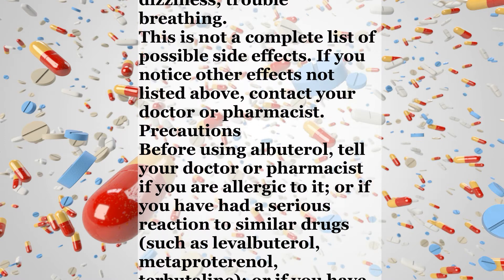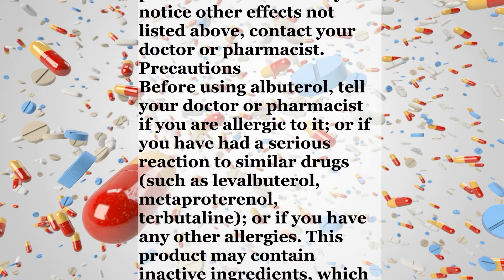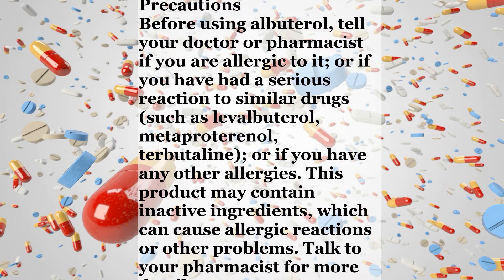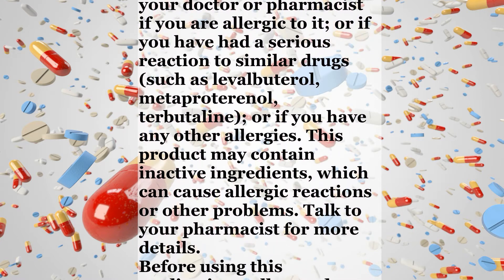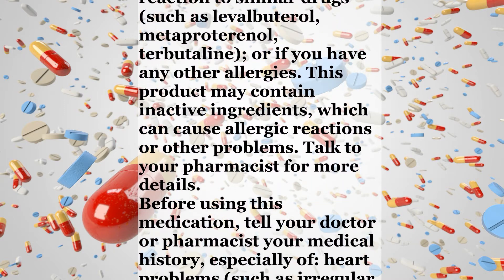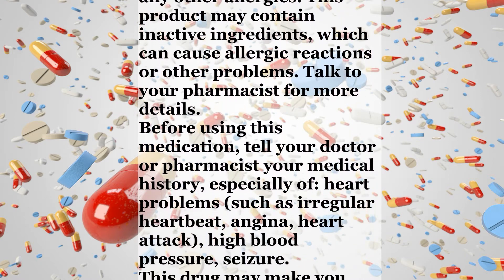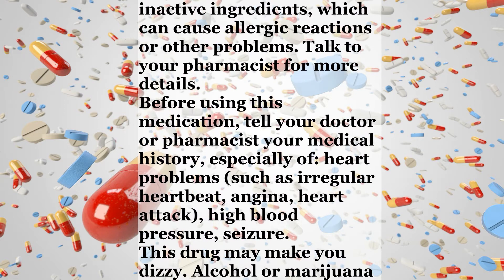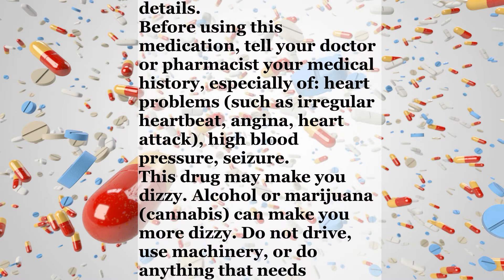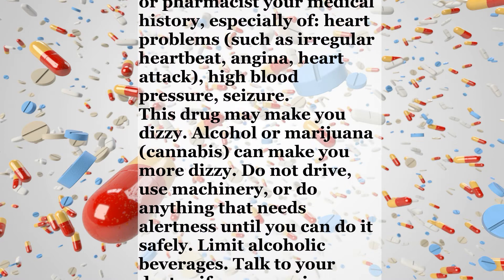Precautions. Before using Albuterol, tell your doctor or pharmacist if you are allergic to it, or if you have had a serious reaction to similar drugs such as levalbuterol, metaproterenol, or terbutaline, or if you have any other allergies. This product may contain inactive ingredients which can cause allergic reactions or other problems. Talk to your pharmacist for more details. Before using this medication, tell your doctor or pharmacist your medical history, especially of heart problems such as irregular heartbeat, angina, heart attack, high blood pressure, or seizure.